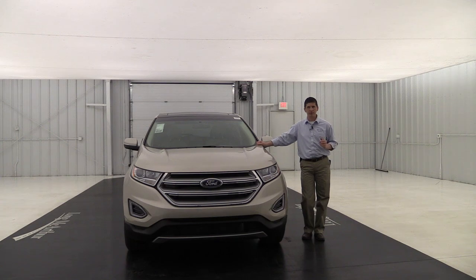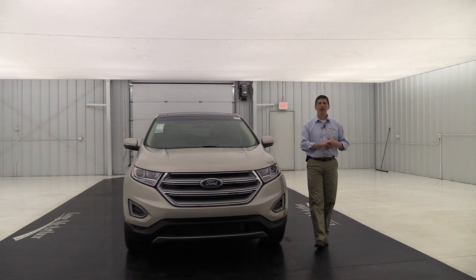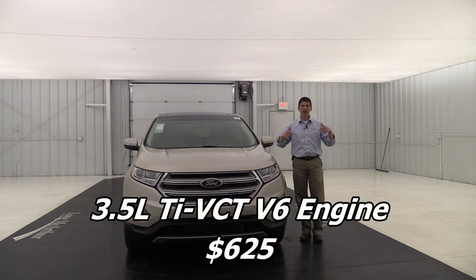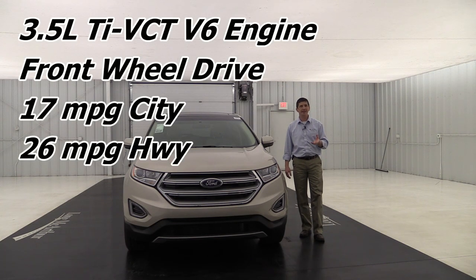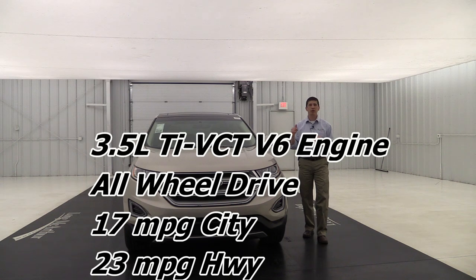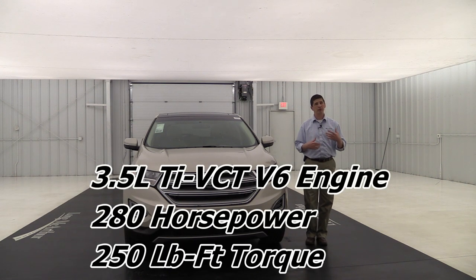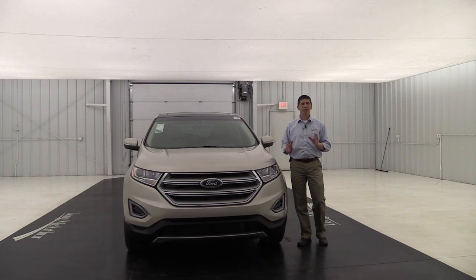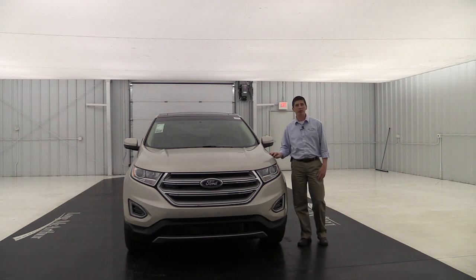The optional engine is a 3.5-liter naturally aspirated V6. Fuel economy drops a bit — about 17 city / 26 highway for FWD, and 17 city / 23 highway for AWD. It does produce 280 horsepower, though the torque is around 250 lb-ft — actually a little less than the EcoBoost. Both engines are very adequate; however, if you're looking for better fuel economy and a lower price, you'll probably want to stay with the EcoBoost.